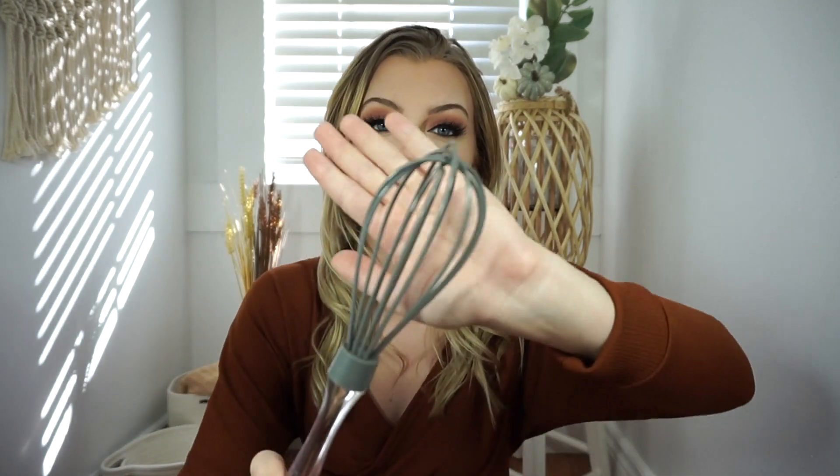Next is this silicone whisk with a plastic handle. If you do a lot of baking and cooking, you'll want one of these. The best thing is it won't scratch anything — I use a lot of stainless steel bowls, so I'm always worried about scratching them. This guy comes in handy so much. It's a gray silicone, no brand name visible, and I think it was around two-fifty to three bucks.